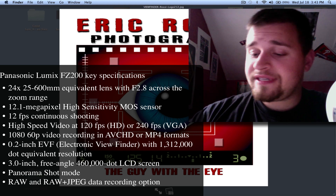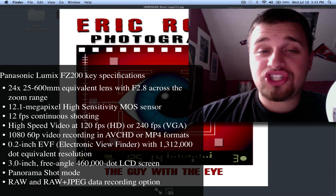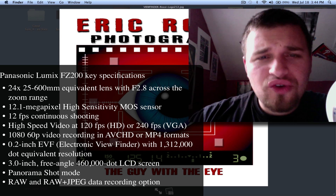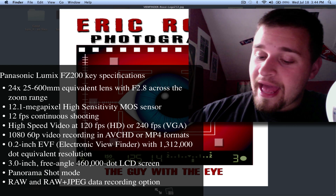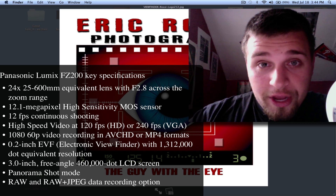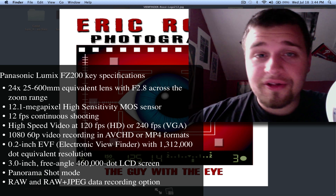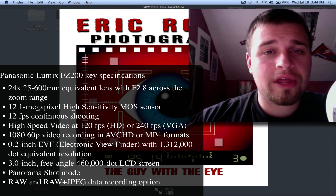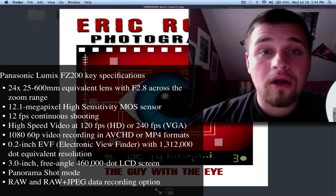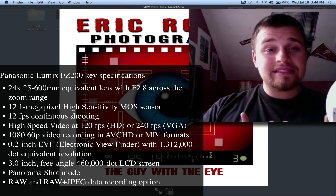It's replacing the old Panasonic FZ150, which was released last year. The greatest thing about this camera — and it's going to come with a price — is the fact that its lens is Leica-made, like a badge, and it has an f/2.8 across the entire zoom. This means the aperture does not get smaller as you zoom in. It's basically a 24x zoom, a 25–600mm lens, at f/2.8 all the way through. So at 600mm you're shooting at f/2.8. Holy crap — seriously, that's great.